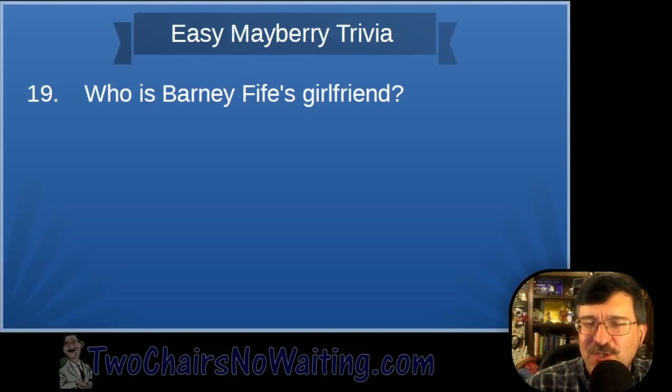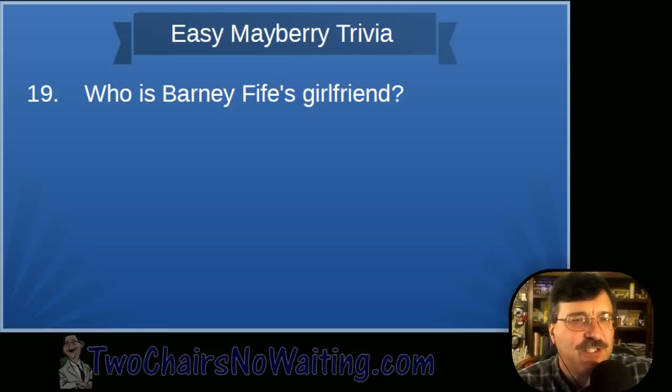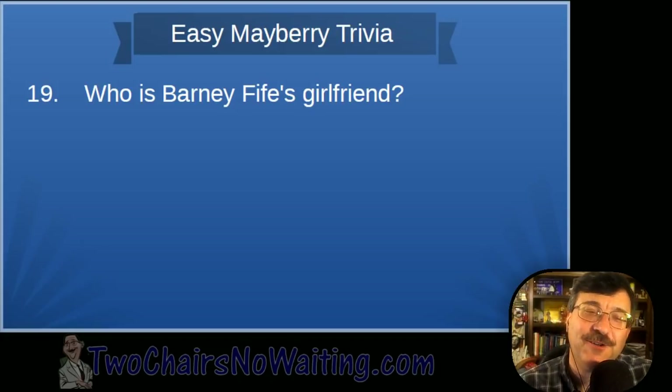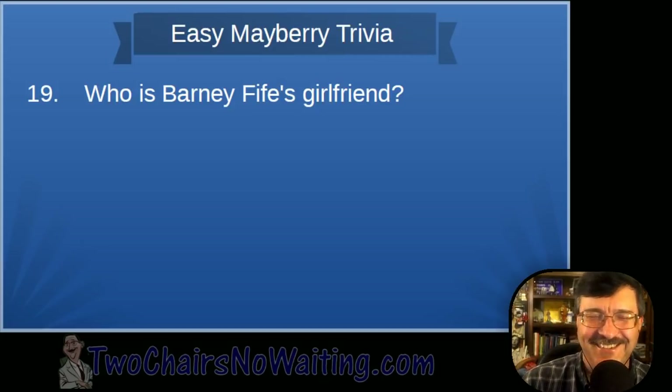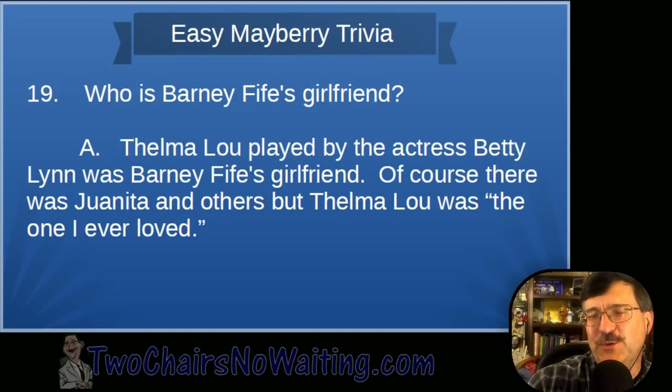Question nineteen: Who is Barney Fife's girlfriend? His real girlfriend — the one everybody in town knew about — was Thelma Lou, played by actress Betty Lynn. There was also Juanita and others, but in Barney's own words, Thelma Lou was 'the only one I ever loved.'